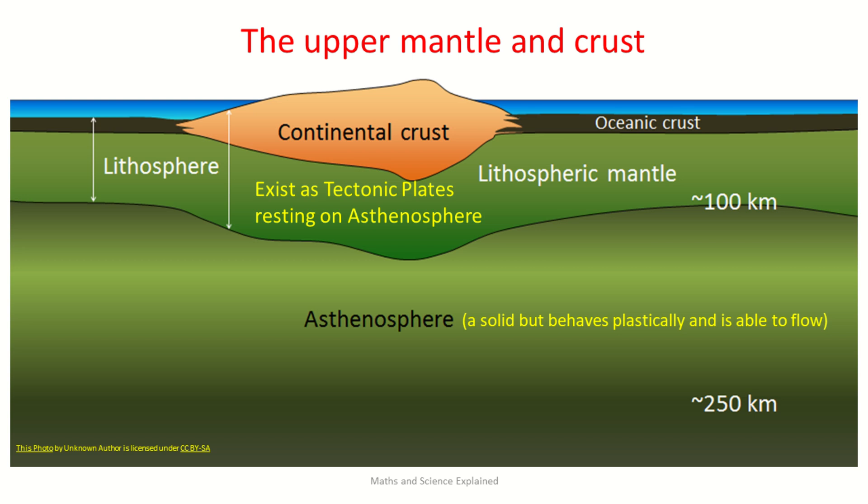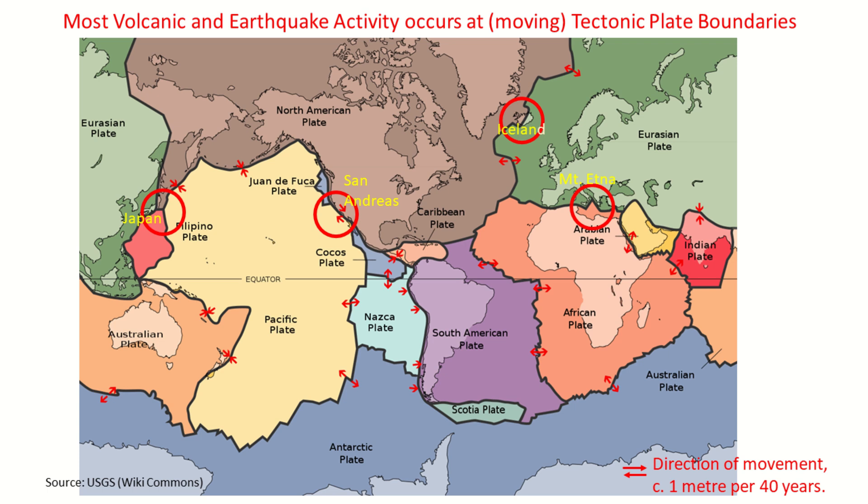Let's now have a look at plate tectonics, or the interaction of the slabs or plates that make up the lithosphere — this is what the continents are made of, and where the water in the oceans sits on. The surface of the Earth is divided into seven major and eight minor plates. The largest are the Antarctic, Eurasian and North American plates. Most volcanic and earthquake activity occurs at moving tectonic plate boundaries, but also within a plate, as in the case of the Canary and Hawaiian Islands. Plates move slowly, typically by one metre every 40 years. They can either separate from one another, slide along each other, or collide with one subducting under the other.